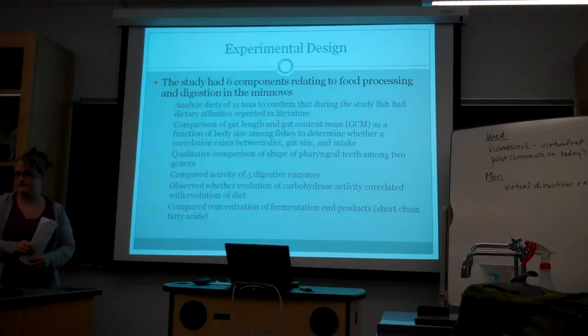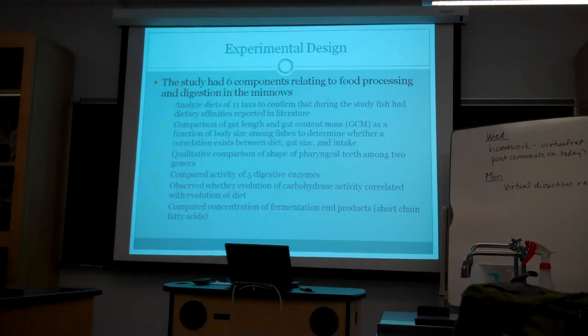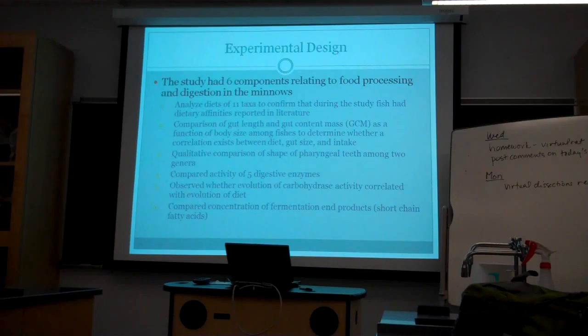To break down their experimental design before going into the methods, they broke it down into six parts. First, they analyzed the diets of 11 taxa to confirm that the study fish had dietary findings reported in the literature. They compared gut length and gut content mass as a function of body size among fishes to determine if there's a correlation between diet, gut size, and food intake. They did a quality comparison of the teeth among the two different genera, compared activity of five digestive enzymes, observed whether evolution of carbohydrates correlated with the evolution of diets, and compared the concentration of fermentation products, which would be short chain fatty acids.